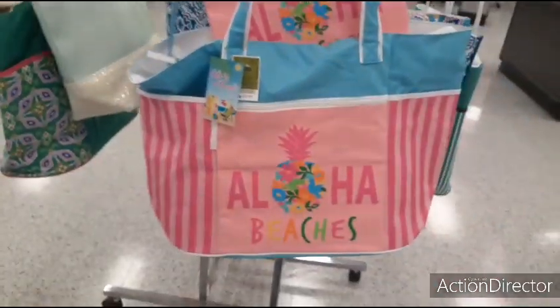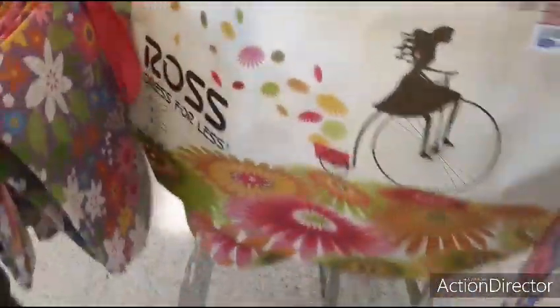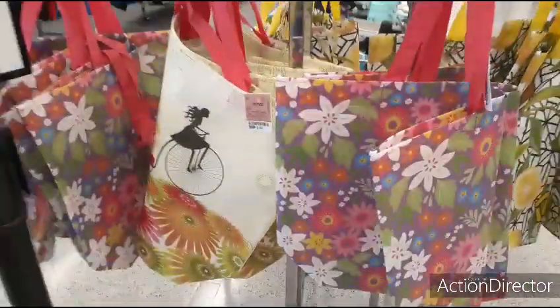Look how cute this one is — Aloha Beaches — $12.99. The little insert is cute too. That's nice. Cute totes — isn't that adorable? The lemon one, the bicycle, and the flowers. These are so cute.